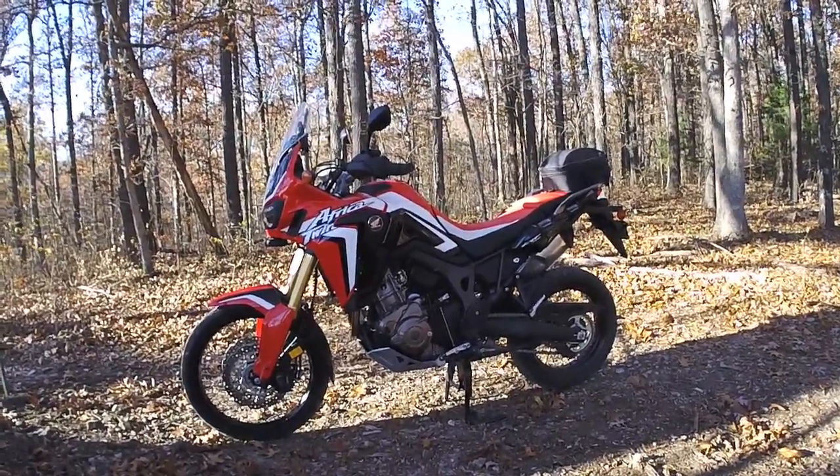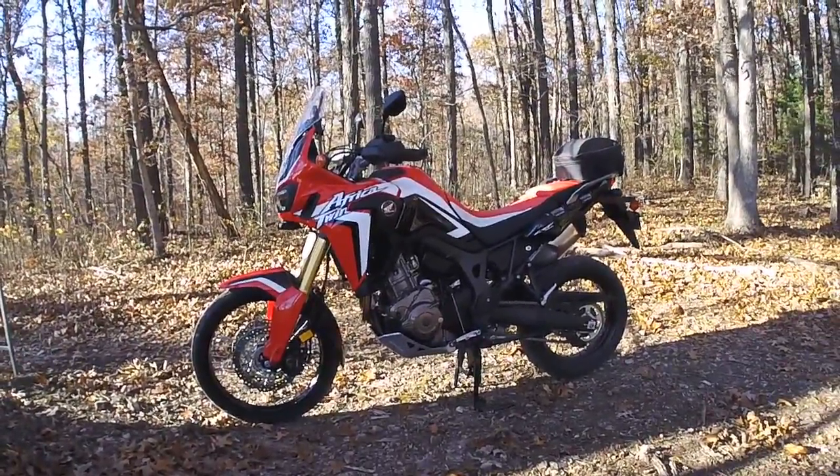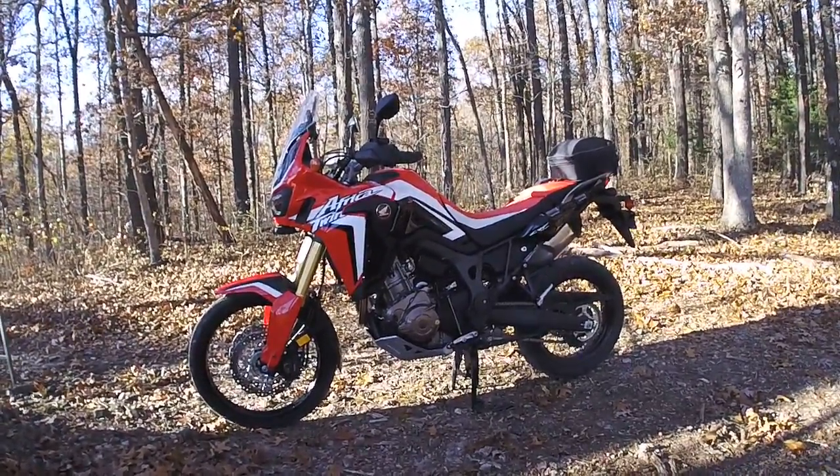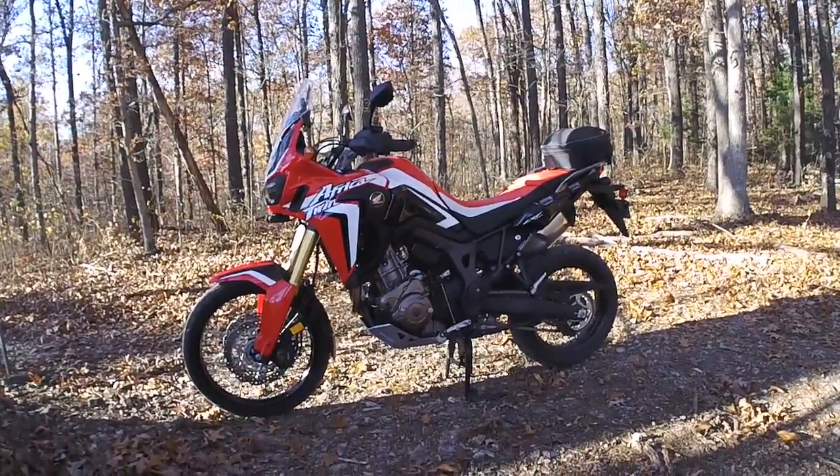I appreciate all the friends, comments, likes, and subscribes. I'll catch you in the next episode of Woodsman Adventures.